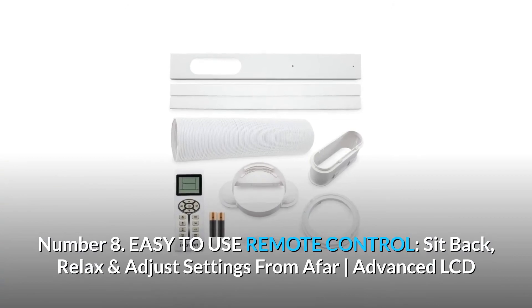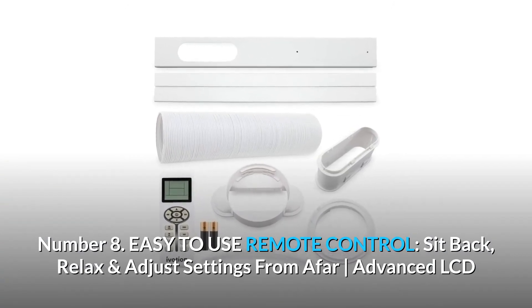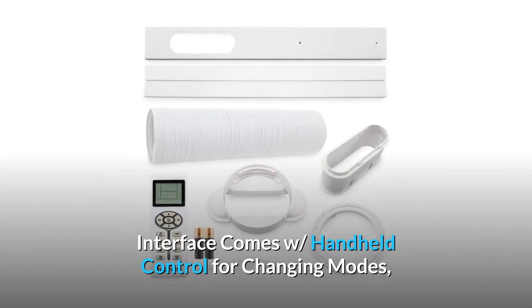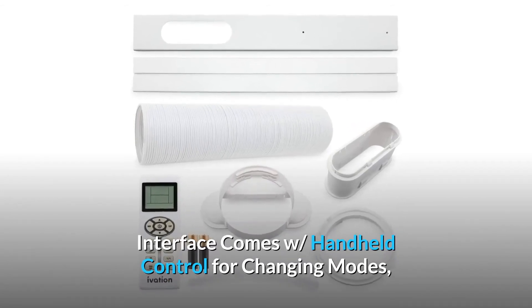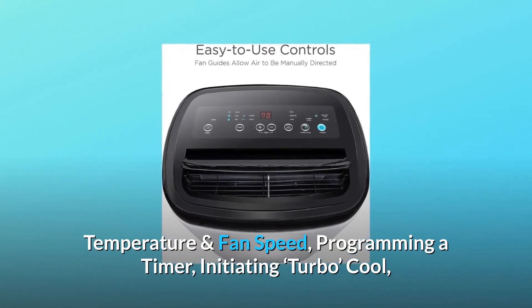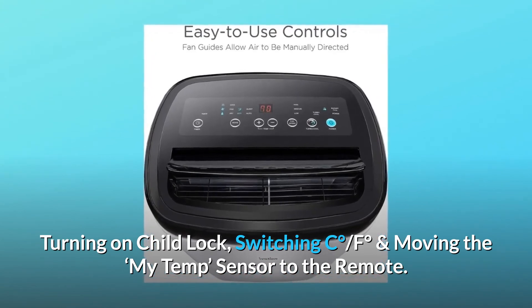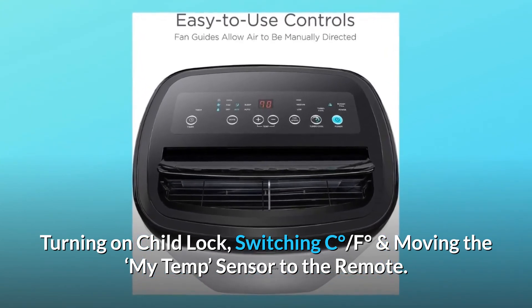Number 8: Easy to use remote control. Sit back, relax, and adjust settings from afar. The advanced LCD interface comes with handheld control for changing modes, temperature, and fan speed, programming a timer, initiating turbo cool, turning on child lock, switching between Celsius and Fahrenheit, and moving the 'My Temp' sensor to the remote.